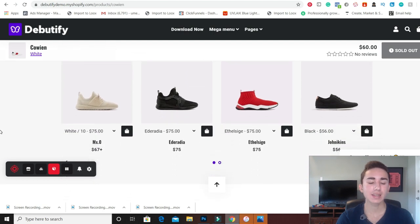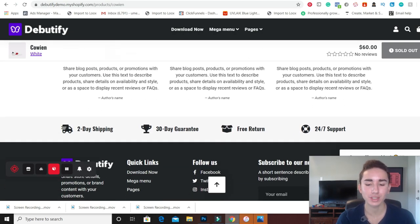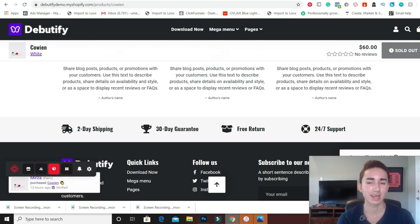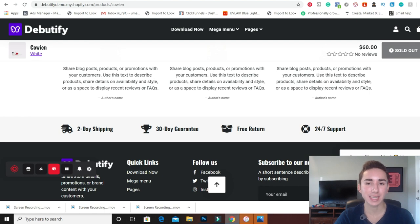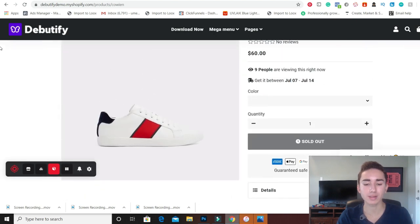I know so many of you are using Debutify — please don't. It looks ugly, too many people are using it. I understand your favorite Shopify guru probably told you to use it, but that's because they're getting paid an affiliate commission every time you sign up with their link. Debutify even DM'd me on Instagram wanting me to promote them, but I'm not a fan of saturation or promoting something everyone is using. Using a theme that thousands of other people are using will instantly reveal to your consumer that you're not a legit brand.